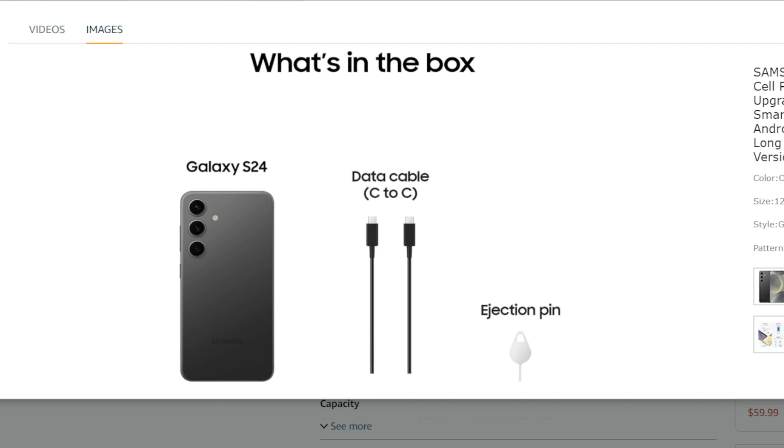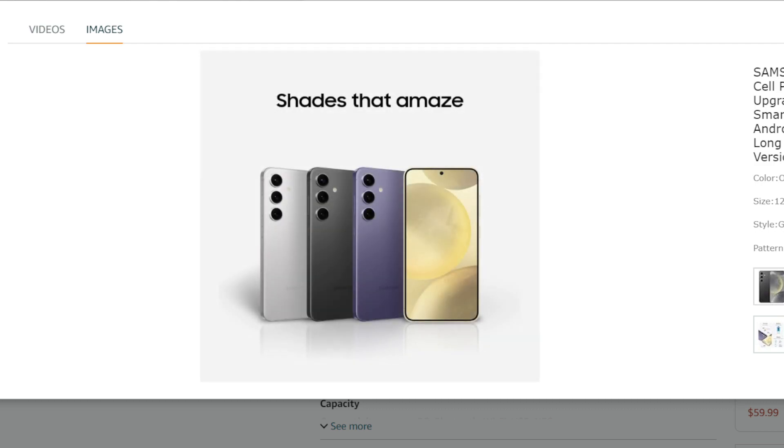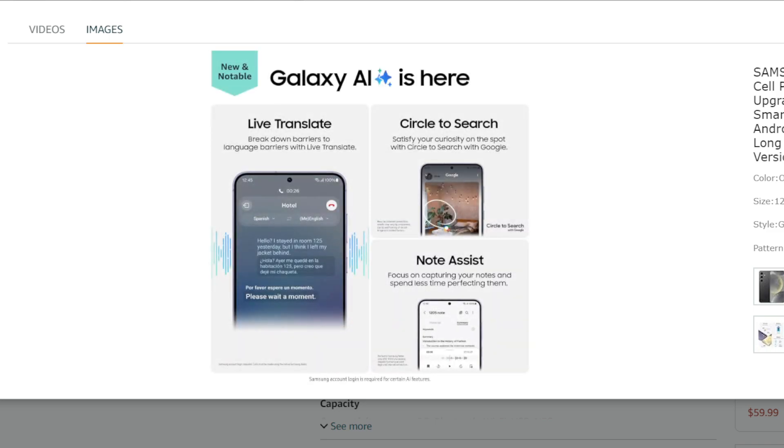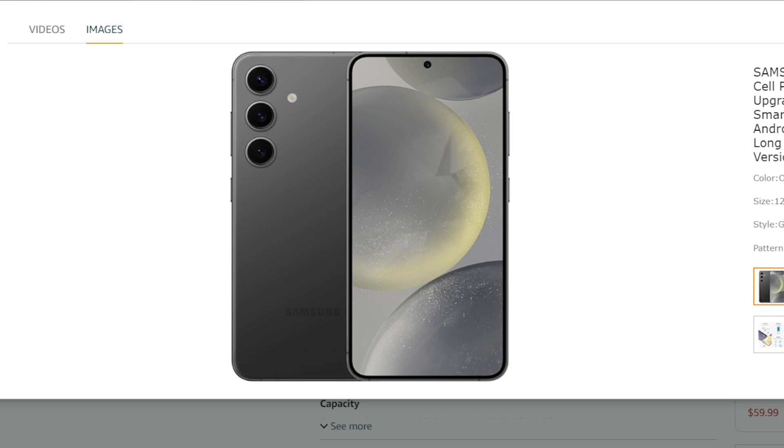Smaller storage options: the S24 comes in 128GB and 256GB storage variations, compared to the 512GB option available in the higher models.